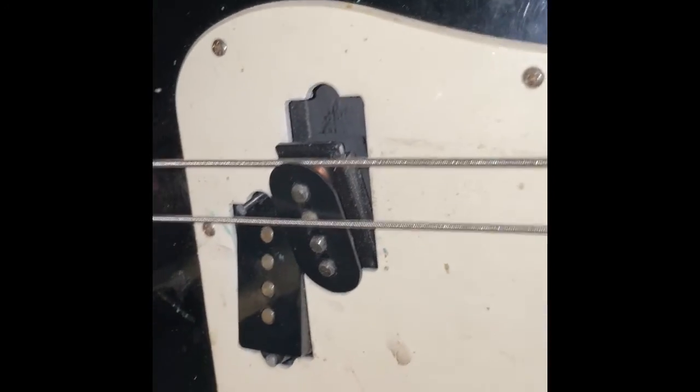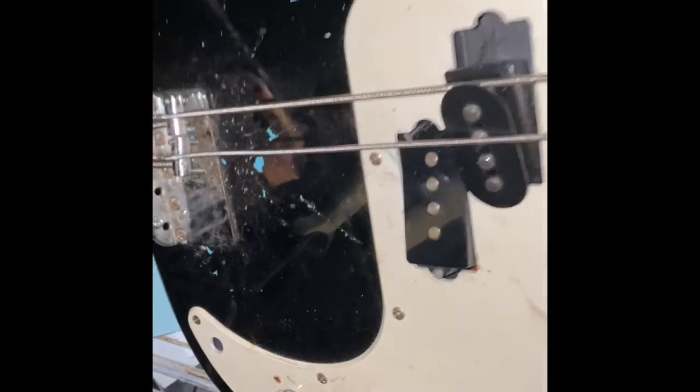Off camera I was able to pick up a Scotty Cameron putter. That's seen better days, huh? Off camera I was able to pick up a Scotty Cameron putter.